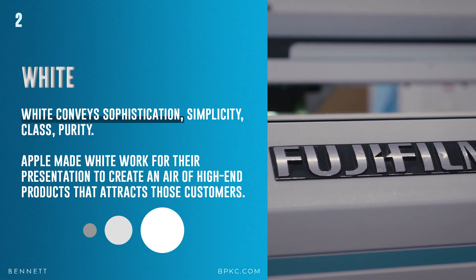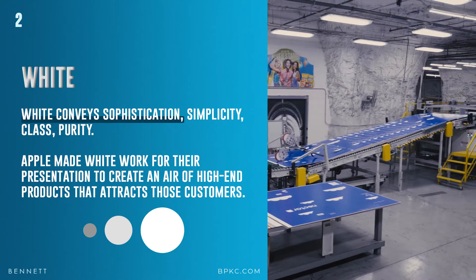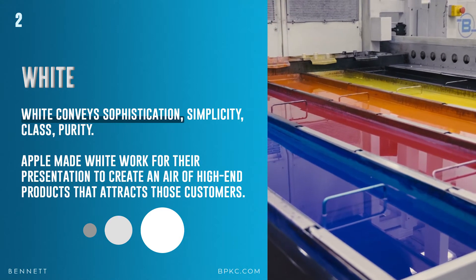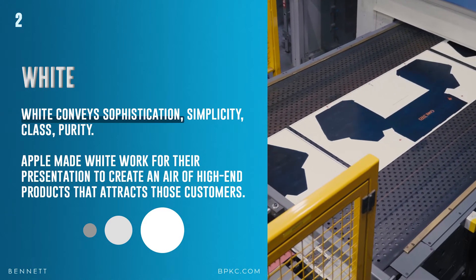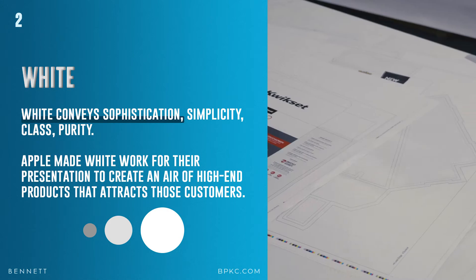White conveys sophistication, simplicity, class, and purity. Apple made white work for their presentation to create an air of high-end products that attracts those customers. Take a survey of the market to see what other brands use white. One other thing about white is that it can draw attention to the other colors you choose — so if you use red and white, the red will stand out even more. It's a great combination color.